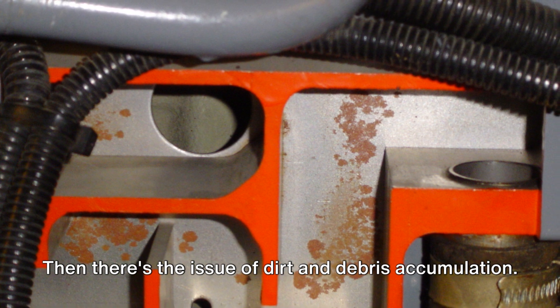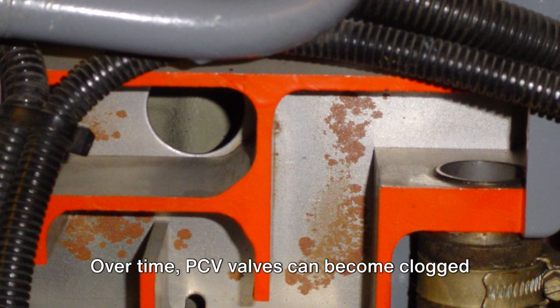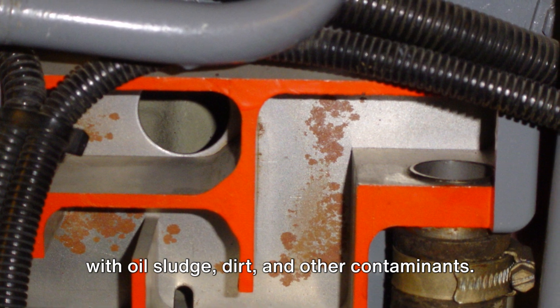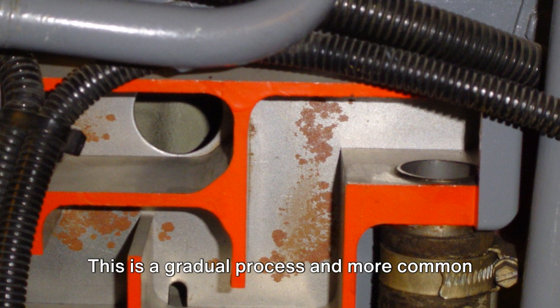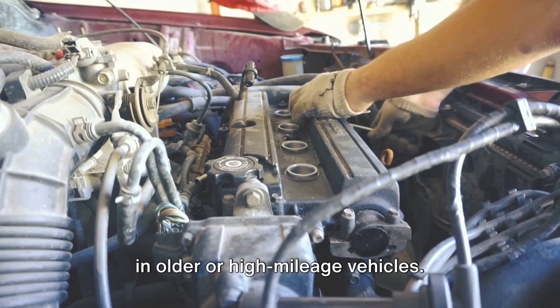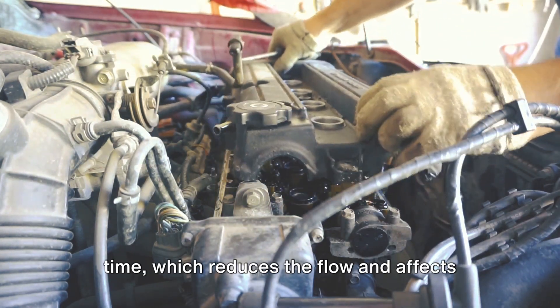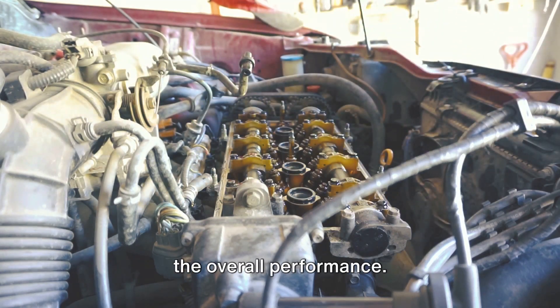Then there's the issue of dirt and debris accumulation. Over time, PCV valves can become clogged with oil sludge, dirt, and other contaminants. This is a gradual process and more common in older or high-mileage vehicles. It's like a sink getting clogged over time, which reduces the flow and affects the overall performance.